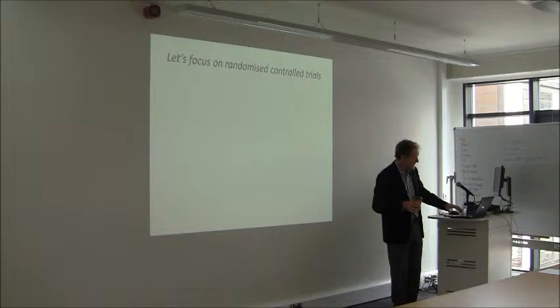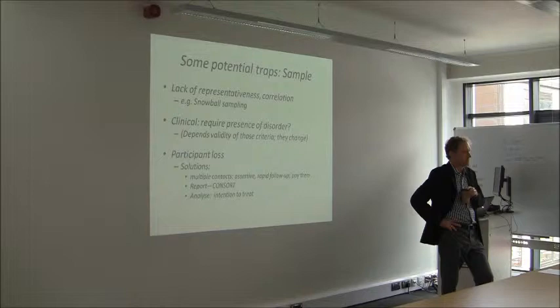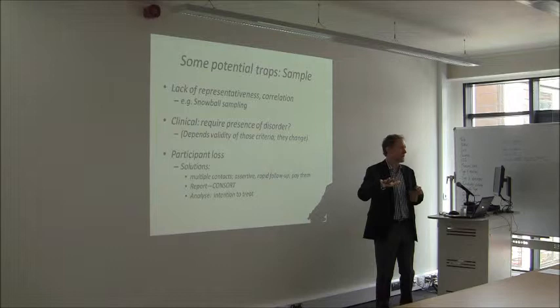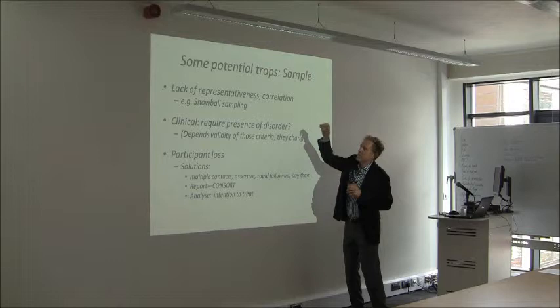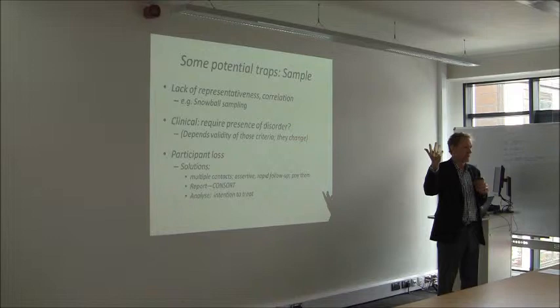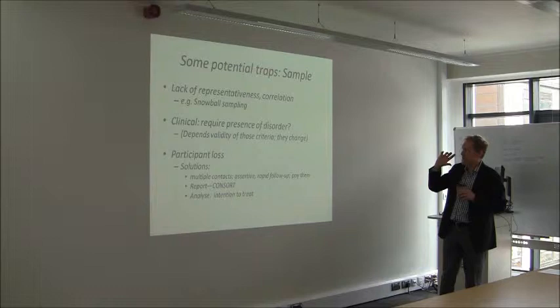Let's look at some traps in RCTs. Some are obvious; some are less obvious. One involves sampling issues — lack of representativeness. You're always confined by where you're getting people from. If you're getting people from Plymouth students, is that the same as Epsom, London, or Glasgow students? Are they representative of the group we think they are? You get people who use emails, people looking on the web, people who catch that particular bus. And if you ask participants to tell their friends about the study, their friends may be like them — so you may not have a group that's the same as everyone else.